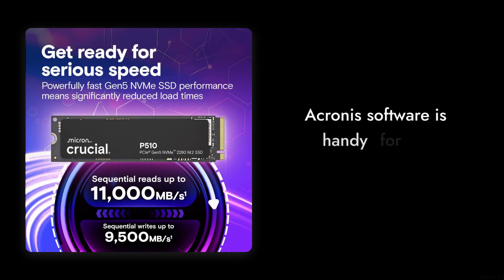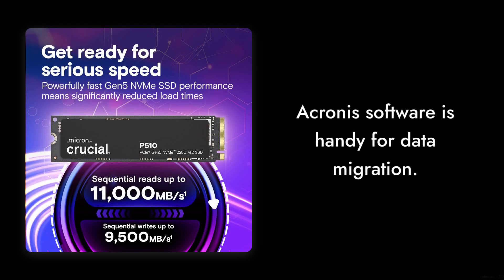Reason number three: software limitations. The included Acronis software is handy for data migration, but it's not the most user-friendly. If you're not tech-savvy, you might find yourself scratching your head instead of smoothly migrating your data.